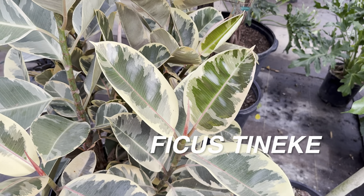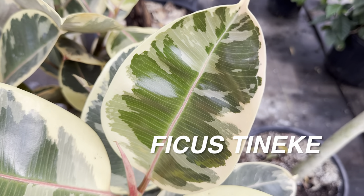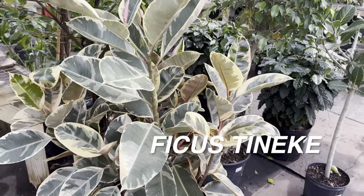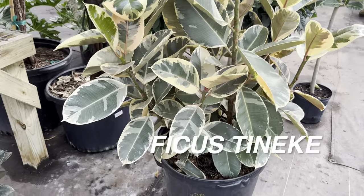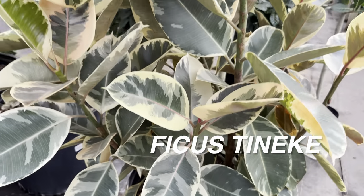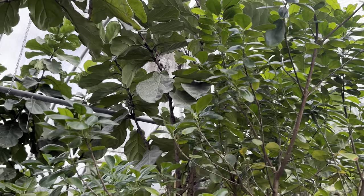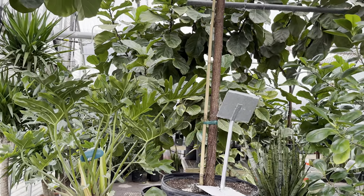I want to grow a ficus elastica Tineke this large. For an indoor tree, I'd definitely choose a ficus Tineke. Like all ficus, it needs a lot of bright indirect light, but it is easy to care for. I've actually grown a ficus Tineke outdoors in full sun during 100-degree Texas summers and it survived without burning the variegation. This large specimen is $175 — not a bad price at all. You can get instant gratification by buying large plants. Walking into Tillery you really do feel like you are in a jungle.